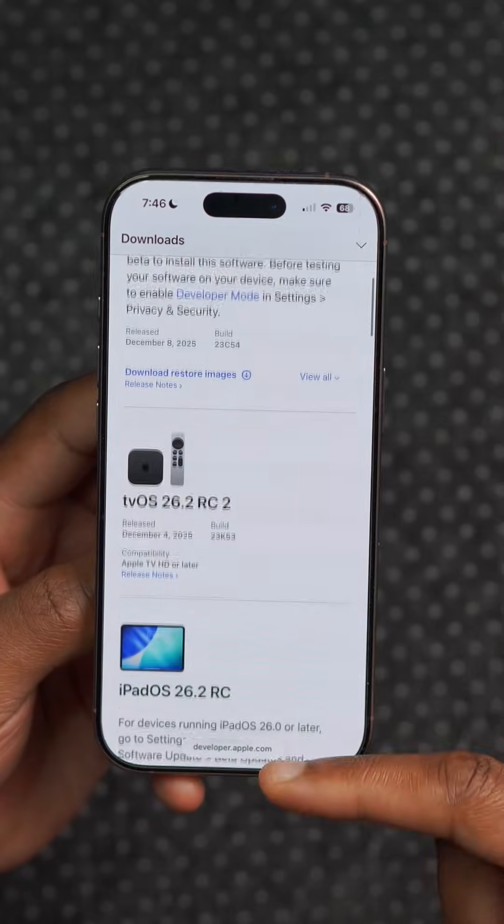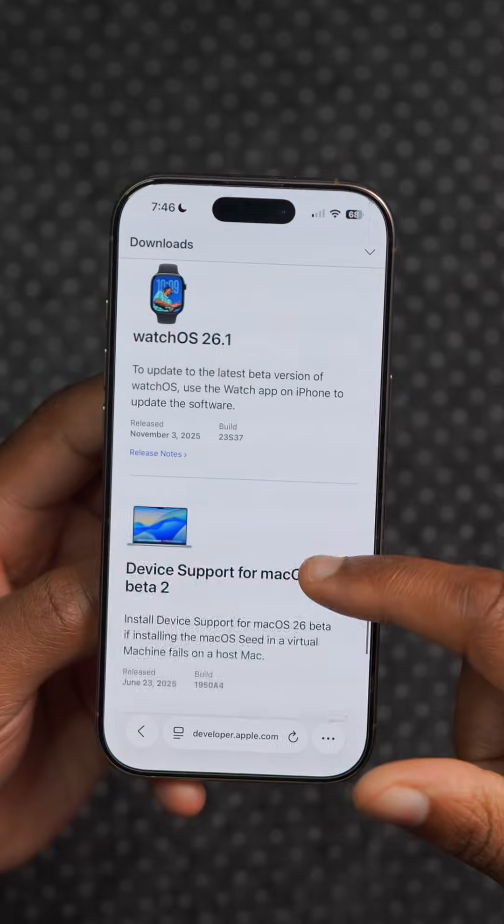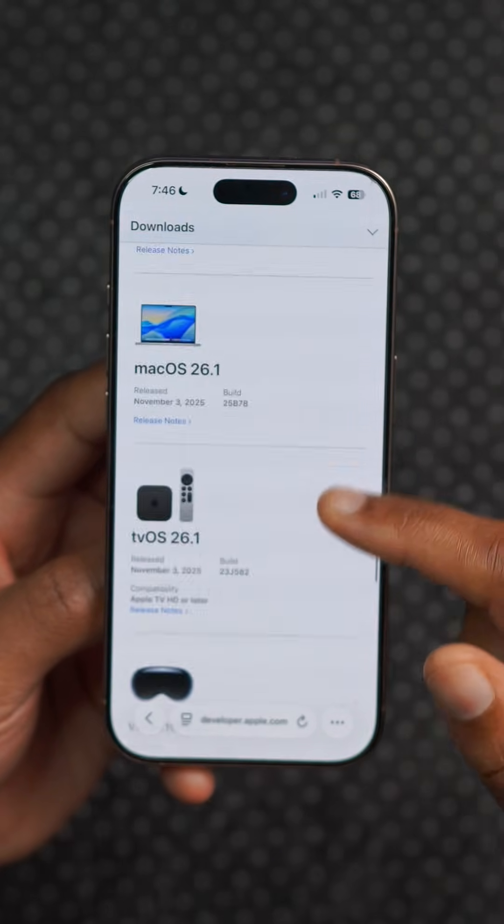That's it for iOS 26.2. If you want to see what's changed with other updates such as macOS 26.2, tvOS, and watchOS among others, check out my full videos.